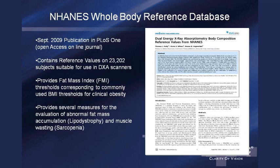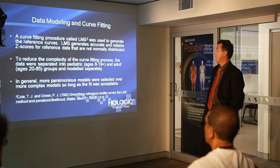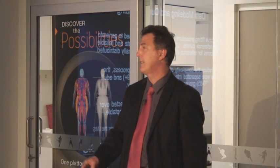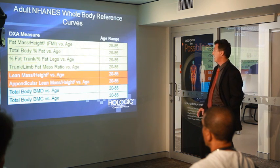We modeled this reference data using sophisticated modeling programs called LMS, which were used to generate the reference curves now in the DEXA machine. Many biological variables like height, weight, body mass index, and percent fat are heavily skewed — they're not normally distributed. When data are not normally distributed, the standard deviation does not apply in the usual sense. So to determine what percentile you're in, you need to take extra precautions. We developed several databases for adipose issues including fat mass index, total body percent fat, and two fat mass ratios — percent fat trunk divided by percent fat legs, and a trunk-to-limb fat mass ratio.